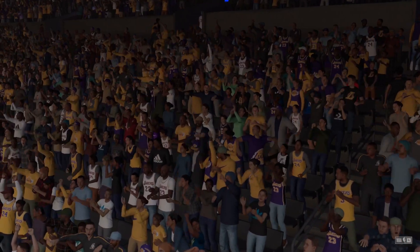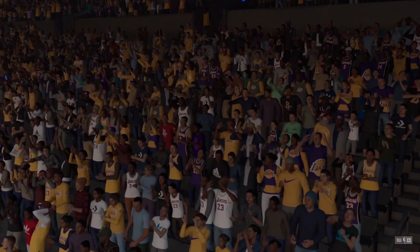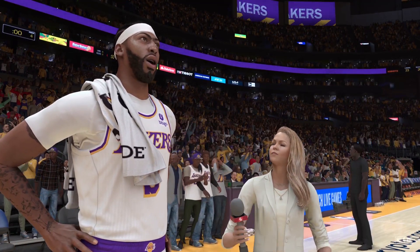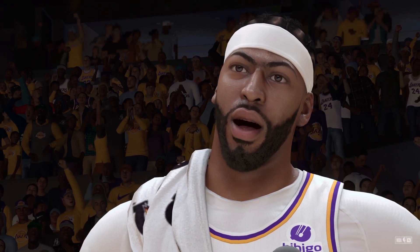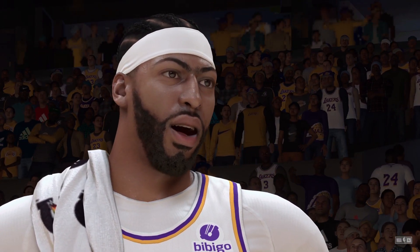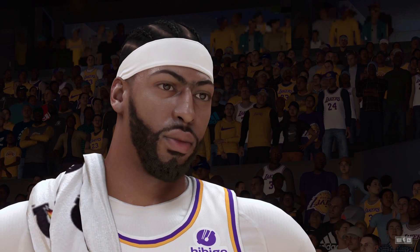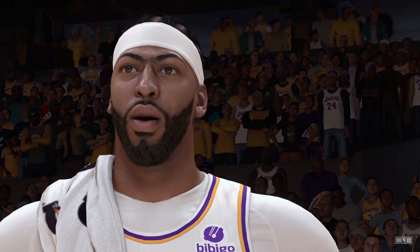Now we have some time to check in with Allie LaForce. Allie, Anthony — it was a great team victory tonight. What satisfied you most about this win? We just played hard. We just played for each other. The ball was moving, wasn't sticking, and guys made the right plays. That's what we've been doing all night, all season. And I'm just glad we came out with the win.